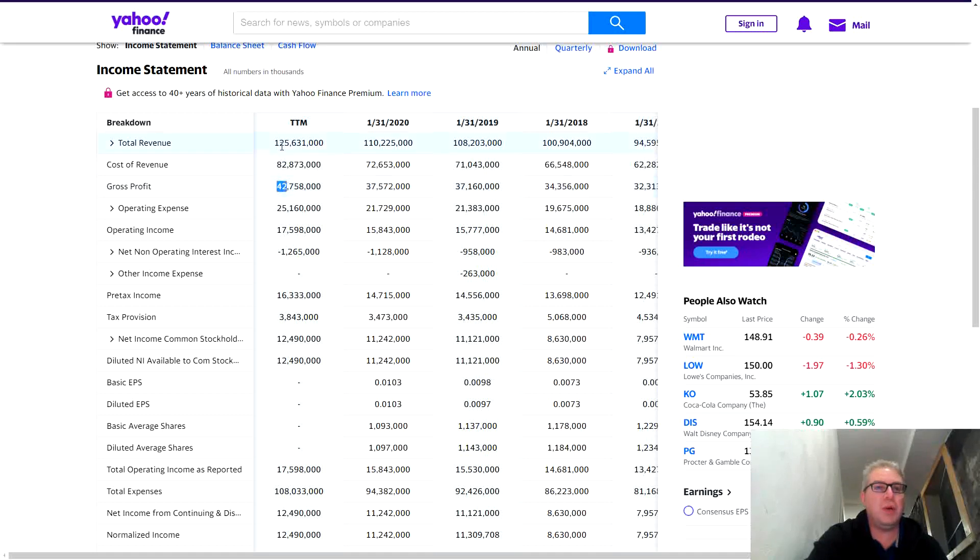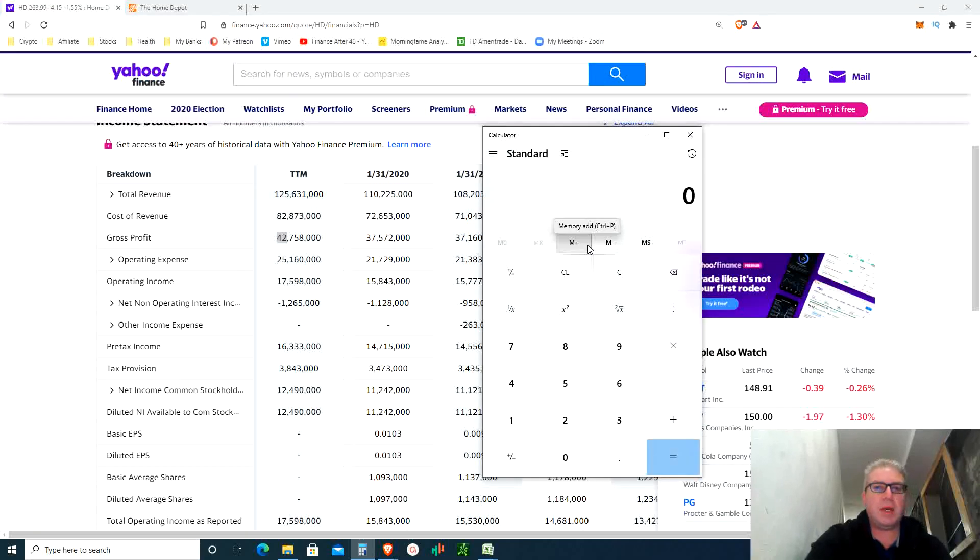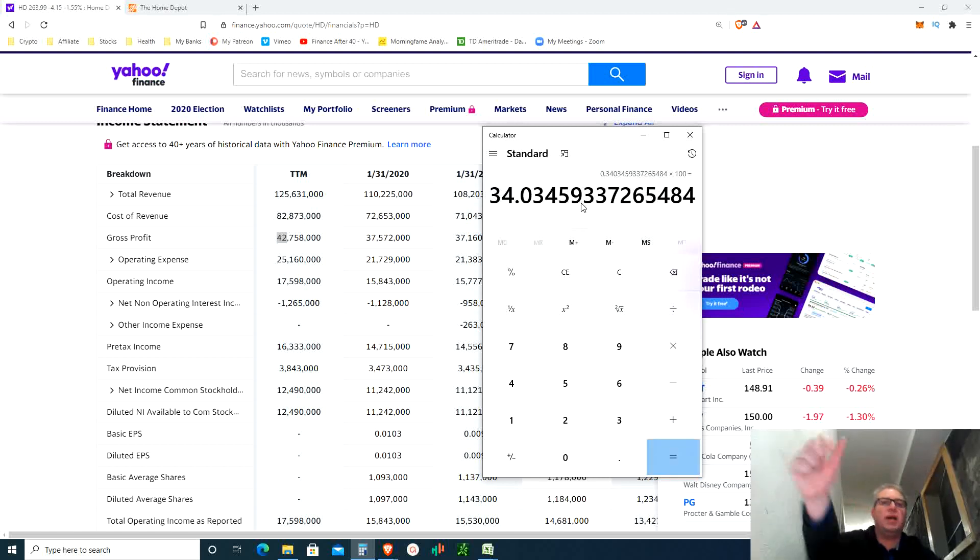The first ratio I'm looking for is gross profit: $42 billion. Gross profit divided by total revenue — Warren Buffett would like to see around 40% or higher. Apple is at around 38%. Let's calculate: $42.758 billion divided by $125.631 billion — we get a ratio of 34%. So for every dollar of revenue, 34% is gross profit. Buffett ideally wants 40%, but 34% is not bad.